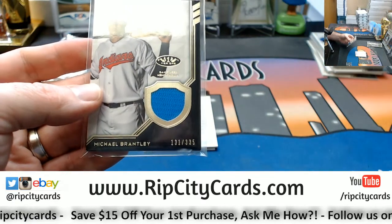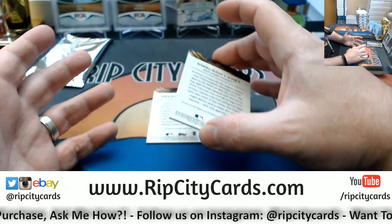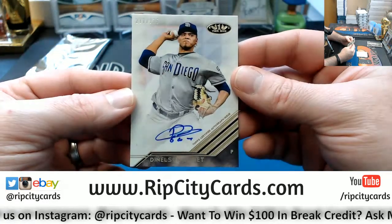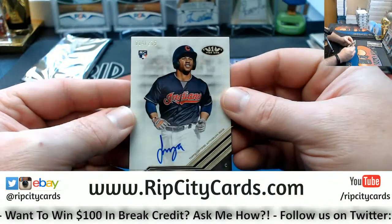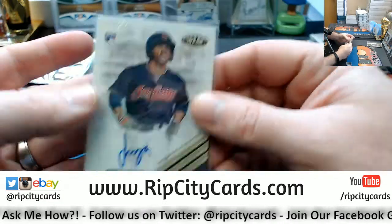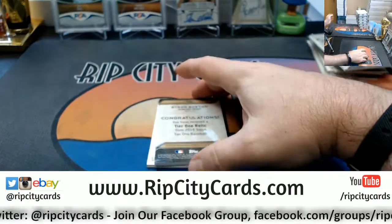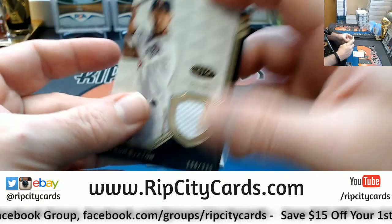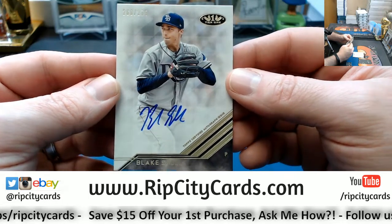The one thing I did kind of expect was that the RPAs are sticker autos, but they traditionally are so I wasn't completely shocked. Dilson — Nelson — 217 out of 275, San Diego Padres. And a Francisco Mejia, 14 out of 275, rookie autograph for the Indians. Last one — still want a Yankee. Byron Buxton, 106 out of 335, for the Twins. Blake Snell, 260 out of 275, the Tampa Bay Rays.